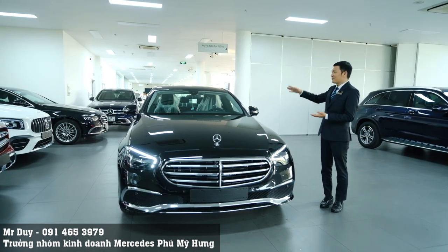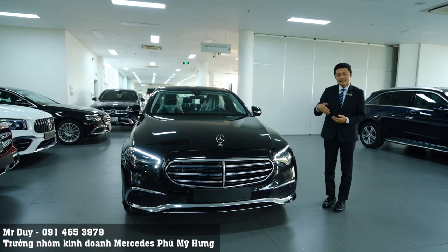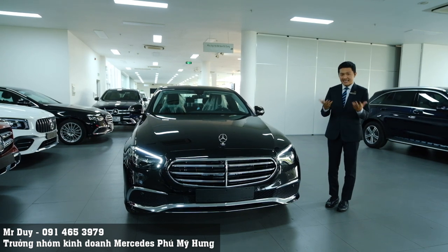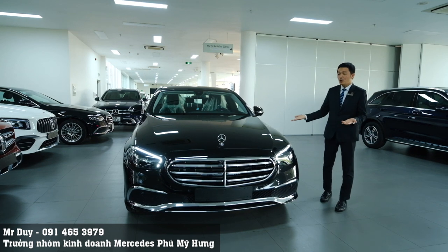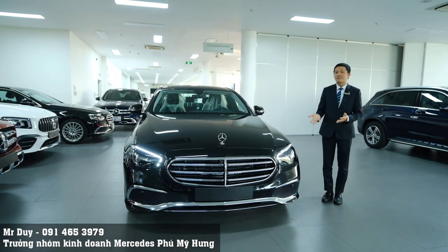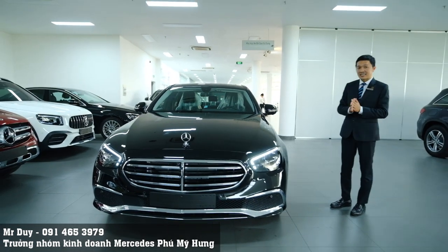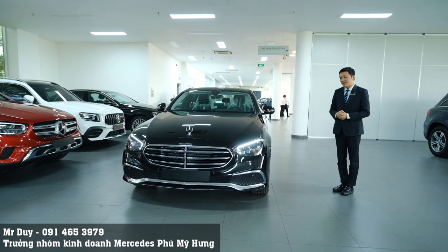Trước khi đi vào phần chi tiết, Duy sẽ mời các bạn xem lại một vòng ngoại thất cũng như nội thất của chiếc xe E200 Exclusive này. Duy đã có clip review kỹ chiếc xe này rồi, các bạn có thể xem lại. Với clip này, Duy sẽ cố gắng quay thật nhanh để các anh chị xem lại một vòng bên ngoài cũng như bên trong.